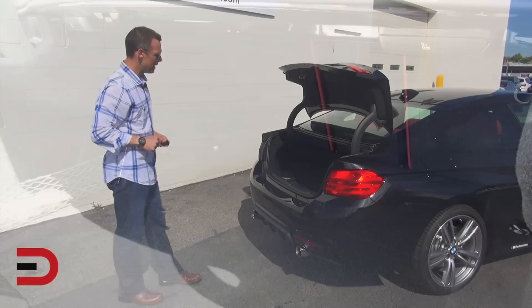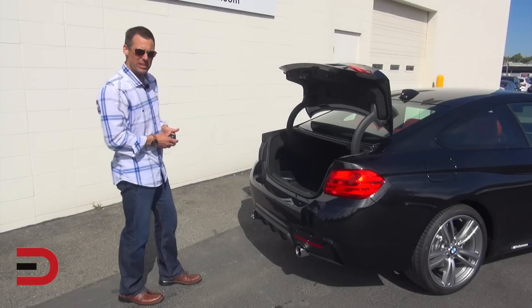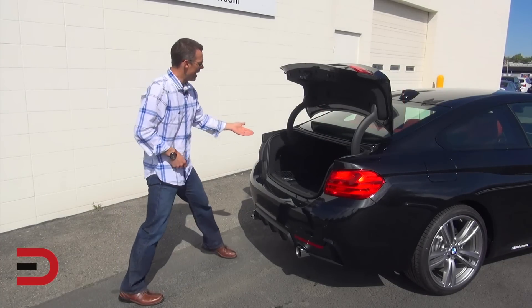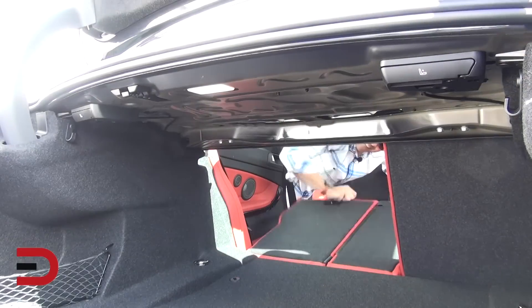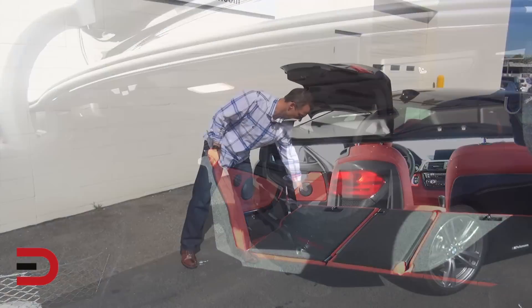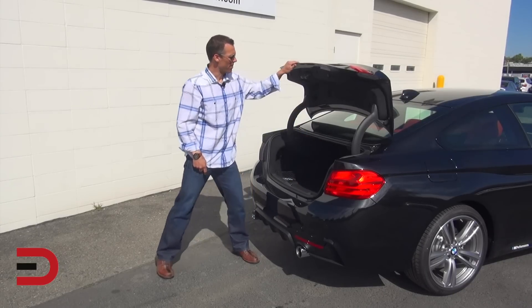Back here you're looking at 15.7 cubic feet of cargo space. You can increase that because we have a 40/20/40 fold-down back seat. Just pull these levers here and fold that down to increase your cargo volume for longer items. And just below the floorboard there's even more space for additional items. That's your cargo space.